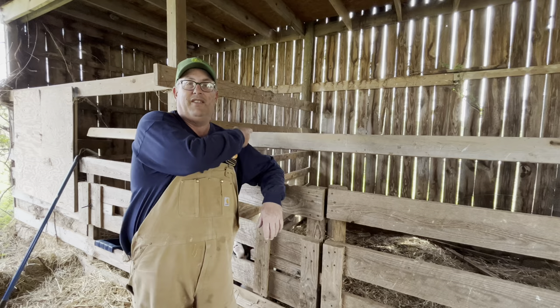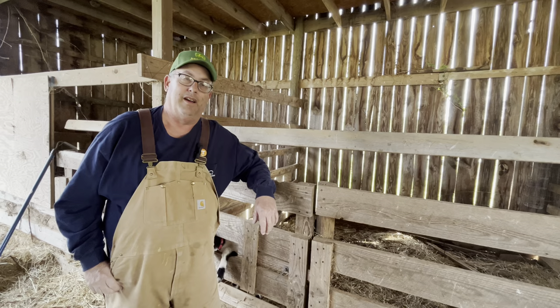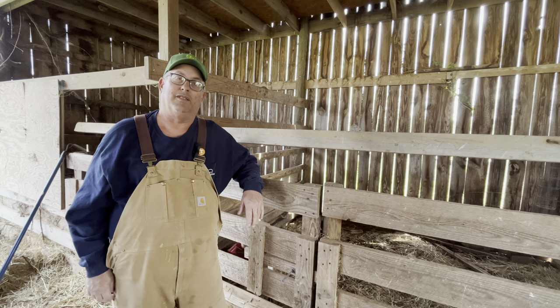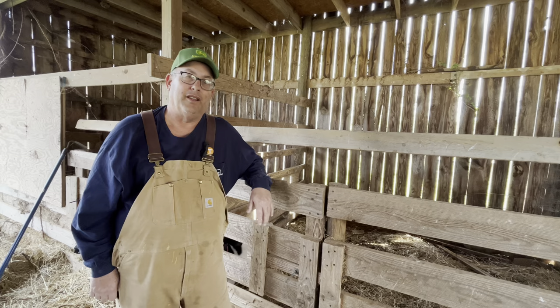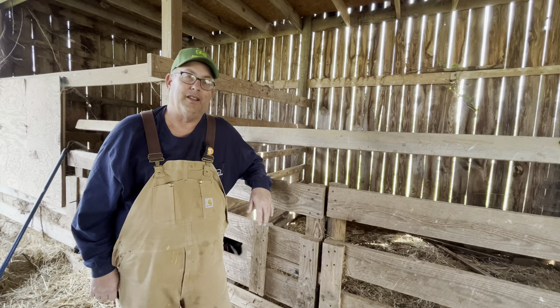We want to thank everybody for giving suggestions and names for our little goat. My camera person back here is an elementary school teacher, and she let her kids pick out several names. We picked out three that we like best, and they're going to vote on it Monday. Then we'll reveal on our next video what the name is. So we want to thank everybody for the suggestions.